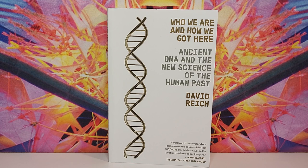Okay, that's it for this one guys. Thank you for watching. I hope you enjoyed this video, and if you're looking for a pretty dense book on the history of human populations that'll keep you busy for a while, check out Who We Are and How We Got Here by David Reich.